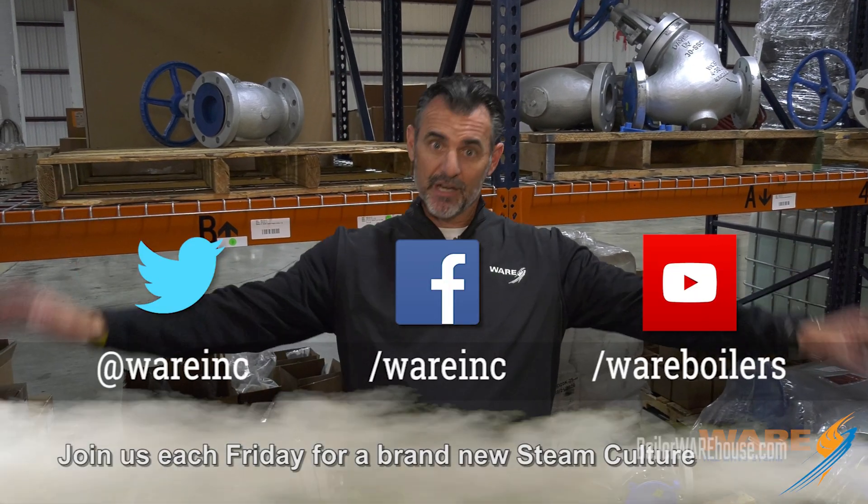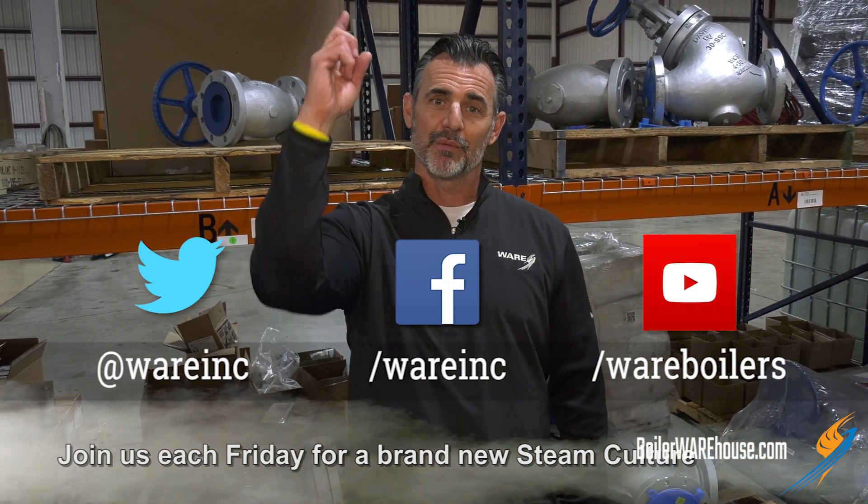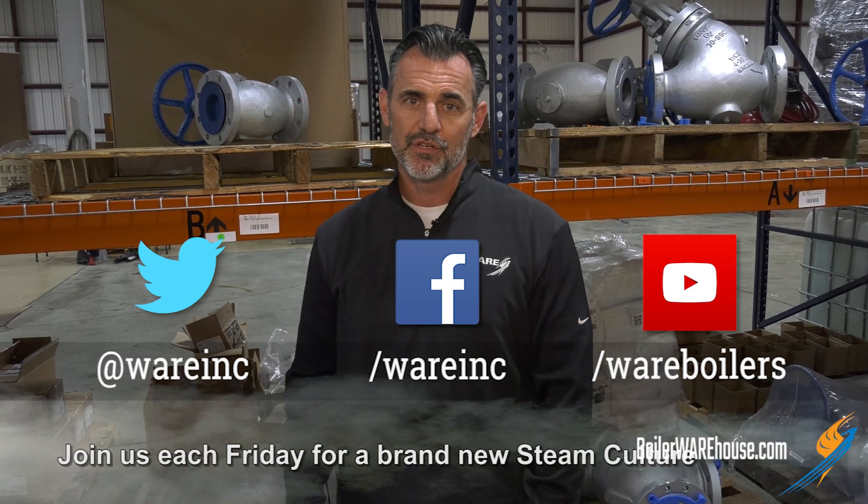Well, thanks for joining us. Hey, go see what else we've got. Go to our website because we have great content for you each and every week. Go watch a Boiling Point, learn something new. See you next Friday.